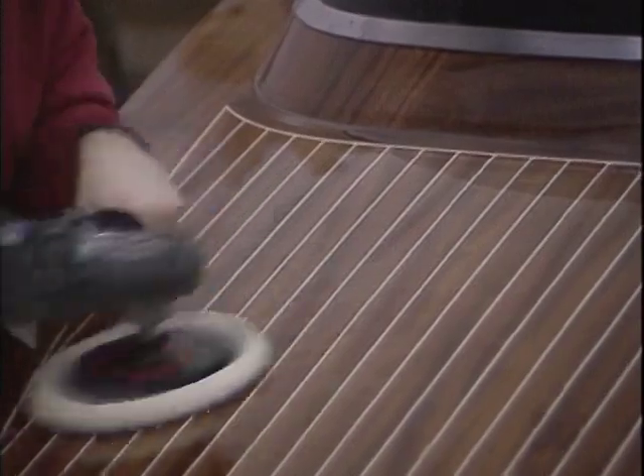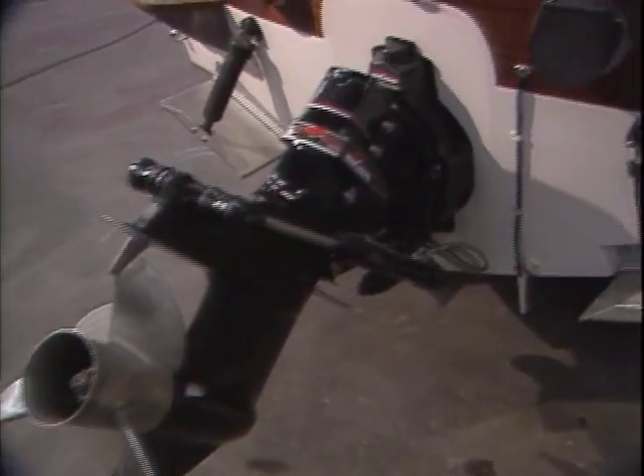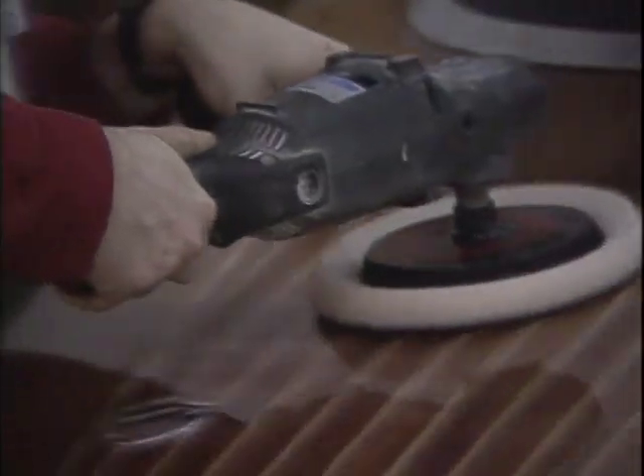Each boat receives personal attention from initial selection of matching wood grains and fiberglass layering to final ocean testing and pre-delivery detailing.